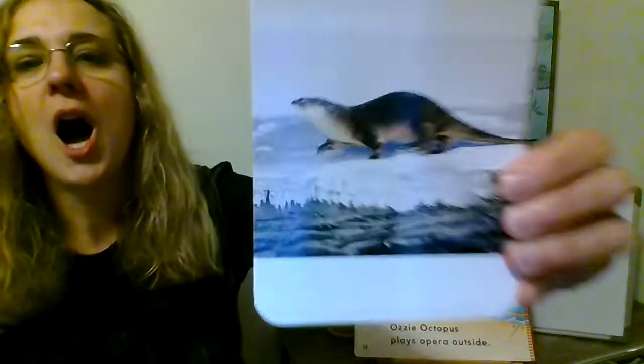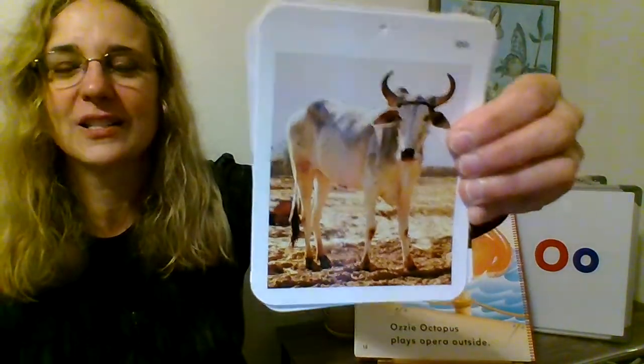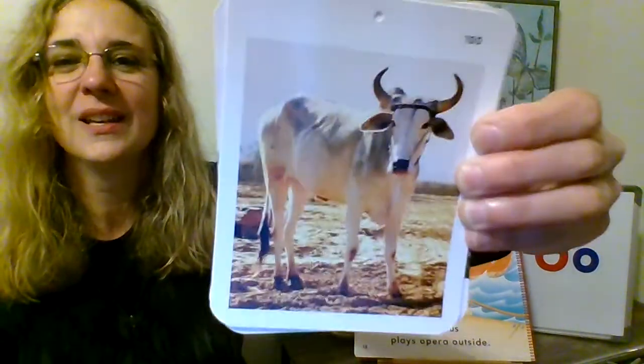O is for ocean — that's where the octopus lives. O is for otter. This looks like an otter that lives in the ocean. There are also river otters — there are even river otters in our area near the river. And O is for ox. Do you see the ox's horns? That's an ox.